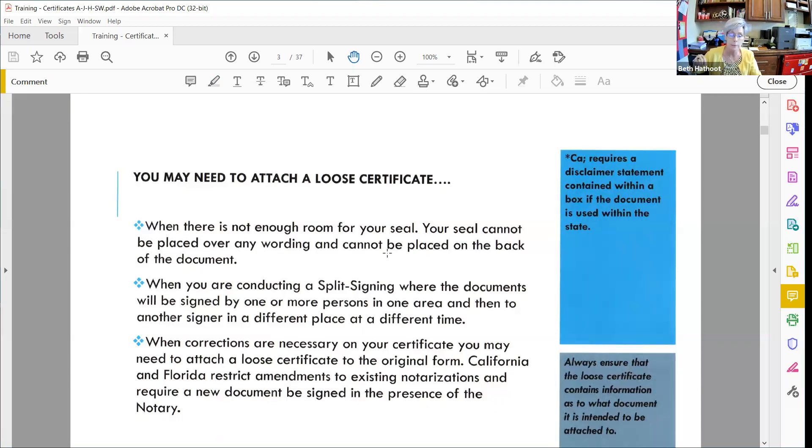Another reason to attach a loose certificate is when there is not enough room for your seal. You've got a complete, compliant certificate but just don't have enough room to place your seal. In Arizona, there's a tax transfer document that never has enough room for a seal. Some people put their stamp on the back of the document, but your notary manual will tell you to place your seal at or near your signature — the back of the document doesn't qualify. If a certificate in a loan signing package falls onto two pages, that's another reason to use a loose certificate.